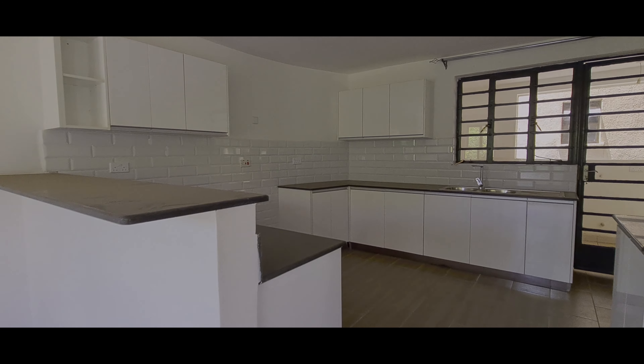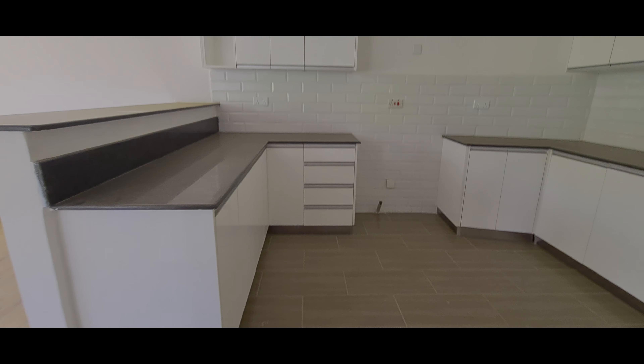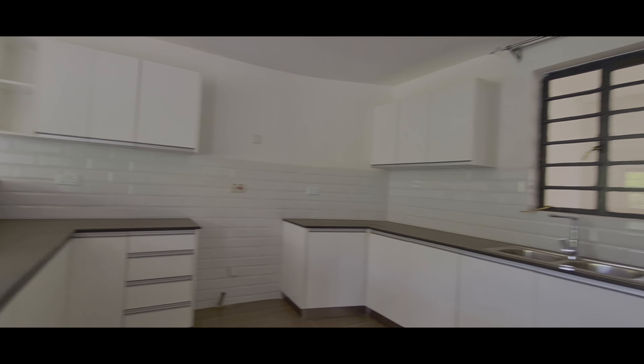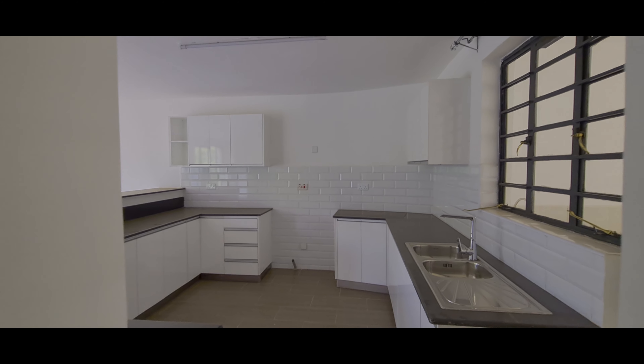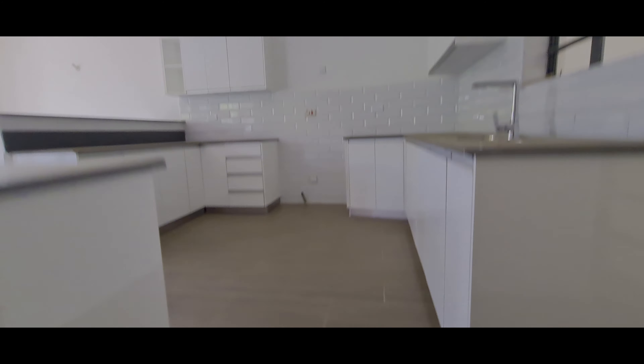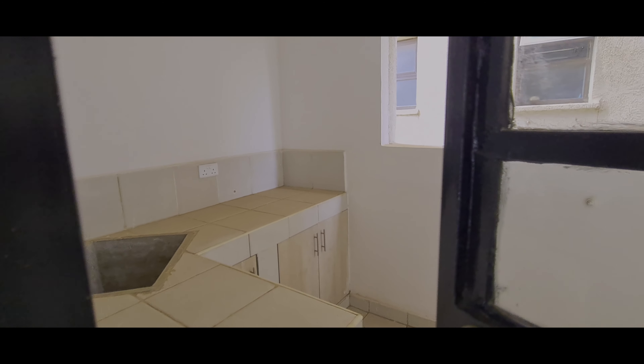Let's see the kitchen first. Our kitchen is this one. Everything is white — look at the kitchen size. Look at the kitchen cabinets, and then there is a pantry area — this is the storage area. That is our kitchen.